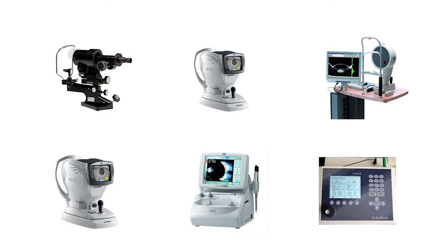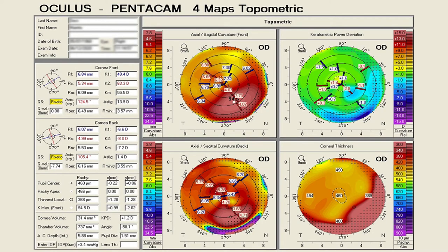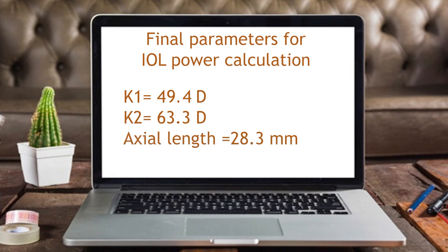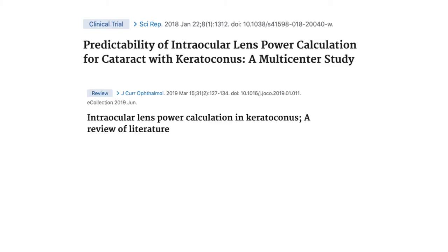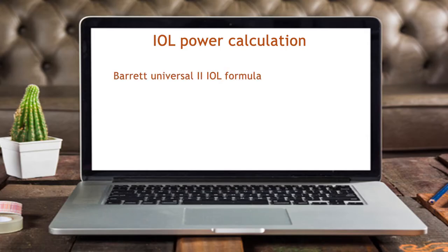As visual acuity was very poor, the patient was unable to fixate properly. Different instruments gave different K-values, and finally we decided to go ahead with Pentacam K-readings as they are more accurate in corneal ectasia cases. The optical biometer was unable to measure axial length, so ultrasound was used. The final parameters for IOL power calculation were K1 49.4 diopters, K2 63.3 diopters, axial length 28.3 mm, and AC depth 5.88 mm. Accuracy of various IOL calculation formulas differs in advanced corneal ectasia, and there is no consensus on which one is best. Barrett Universal II IOL formula was used in this case. Necessary adjustment in K-reading was done to get the correct IOL power, as none of the IOL power formulas accept K-readings more than 60 diopters.